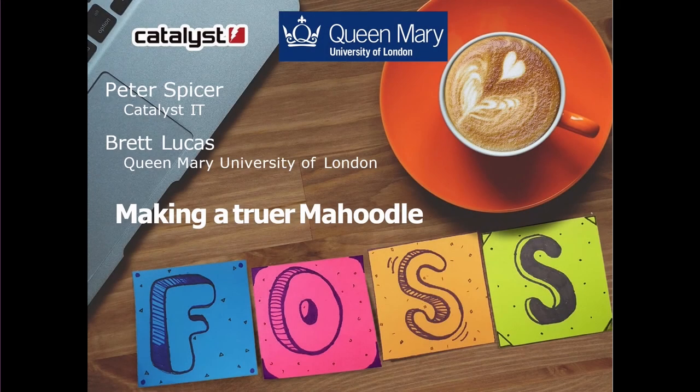I'm a big fan of Mahara, and that's not just because I was born in New Zealand. Do we have many people with Mahara in their institutions? Lots of hands.